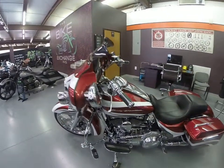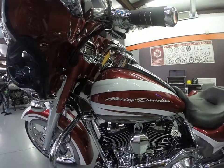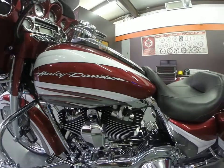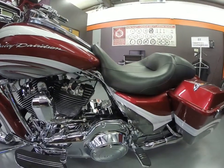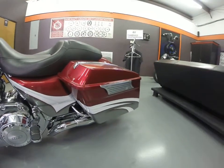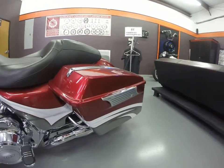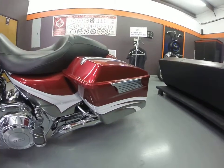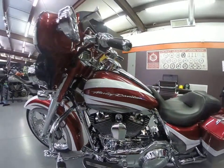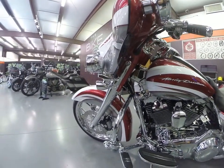I'll give you some close-ups on this paint here. It is a clean North Carolina bike — backed by North Carolina damage disclosures that verify this motorcycle has never been damaged, salvaged in a flood, recovered in theft, or reconstructed. It is a clean bike.